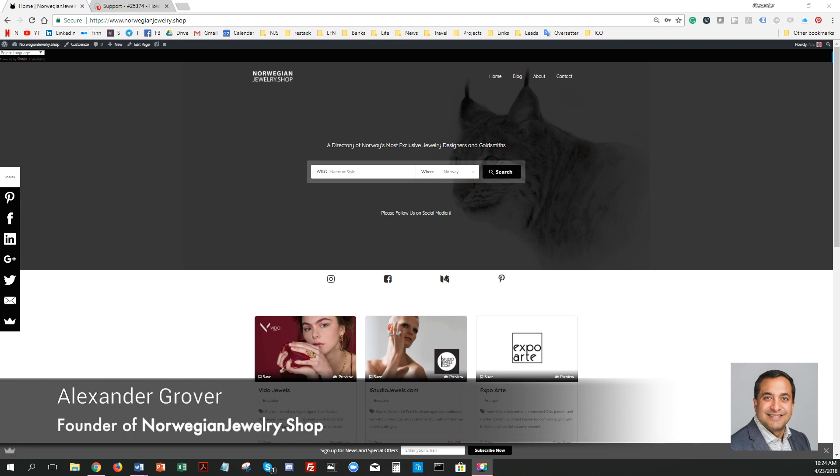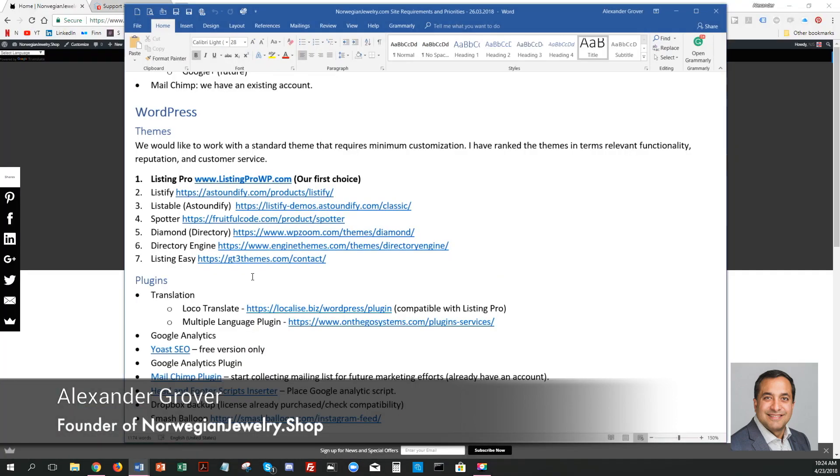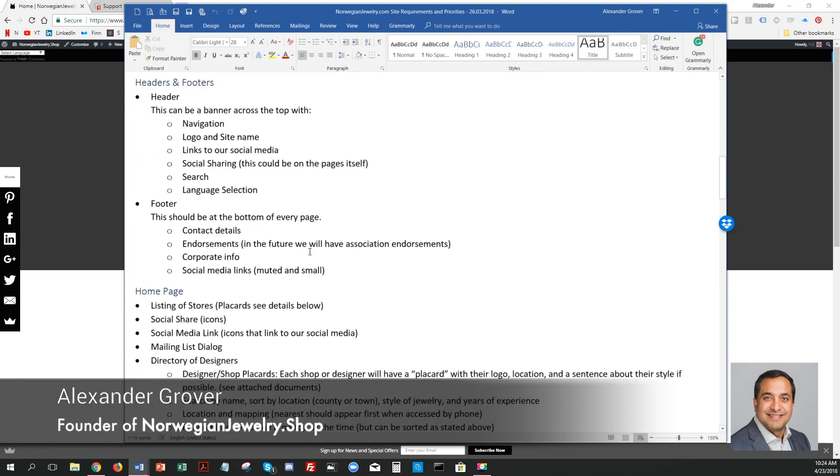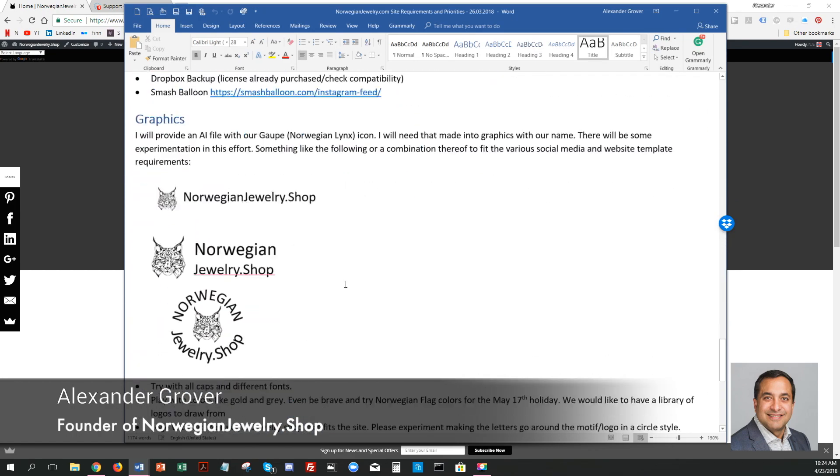My problem was that I had no coding skills, a microscopic budget, and only three days to build a stunning and functional website. Moreover, I have a daytime job, so I didn't really have a whole lot of time to self-teach. And on top of that, I just had a massive list of requirements that I had developed with the potential clients on the things that we wanted to feature.